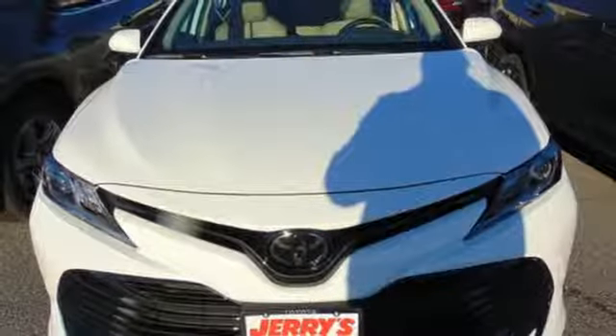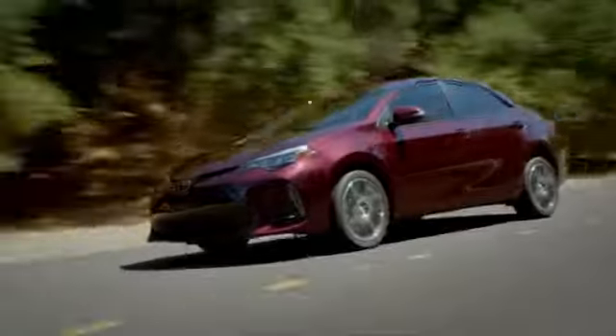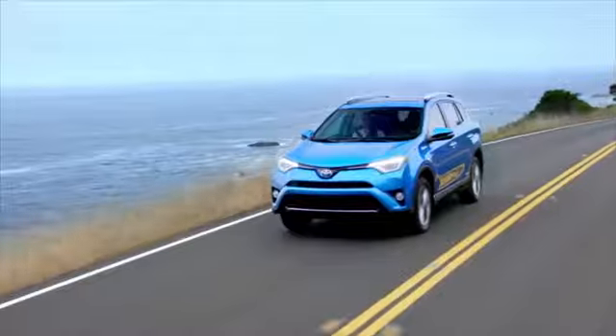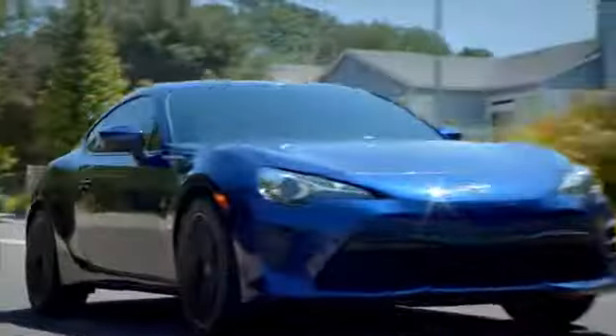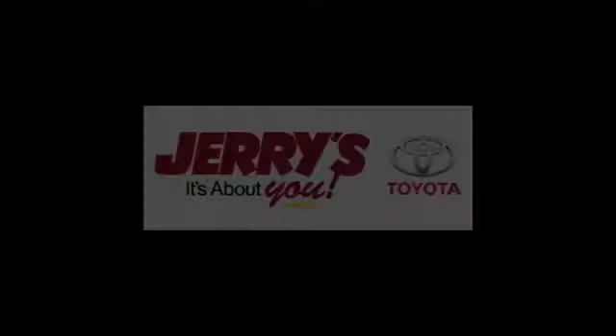Someone's going to drive this fantastic vehicle off the lot — should be you. Test drive it today. Call, click, or stop into Jerry's Toyota today. We're located just a half mile north of Baltimore Beltway, exit 32B, just a block from the corner of Bel Air Road and Rossville Boulevard.